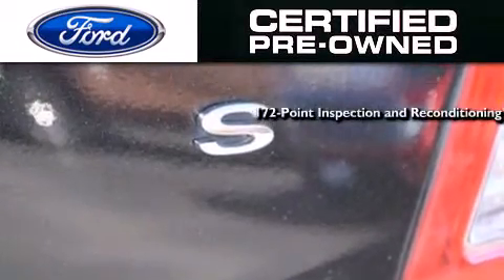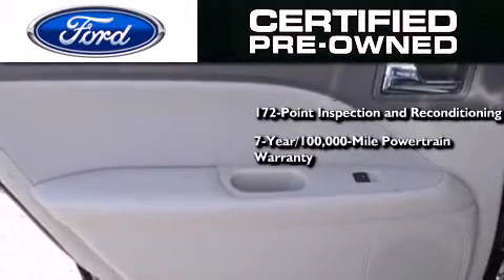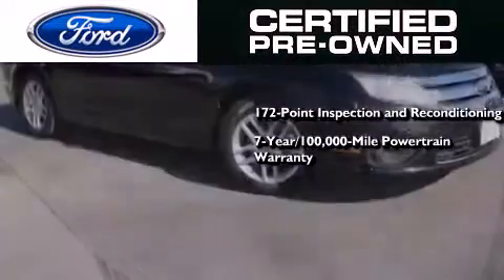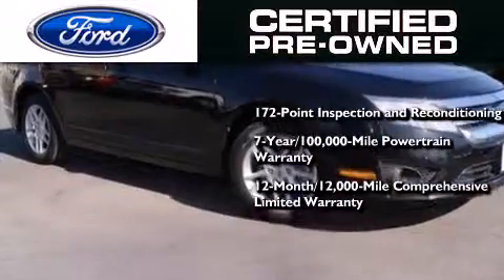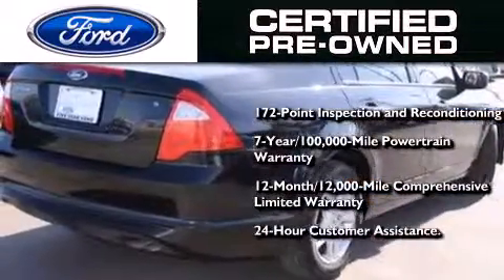The Ford pre-owned certification includes a 172-point inspection and reconditioning process, a 7-year 100,000-mile powertrain limited warranty, and a 12-month 12,000-mile comprehensive limited warranty. Plus Ford Motor Company's 24-hour roadside assistance program.